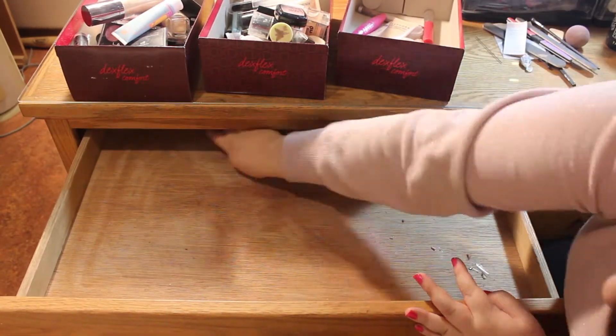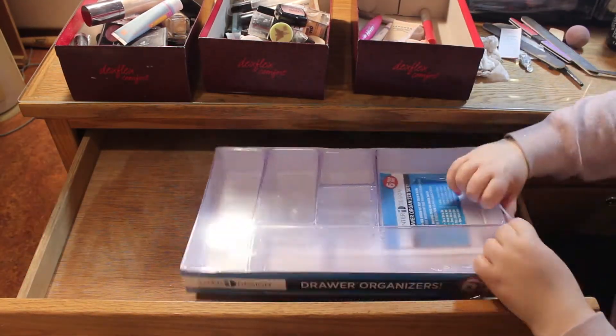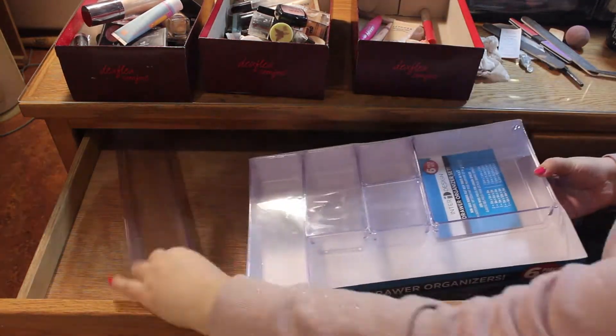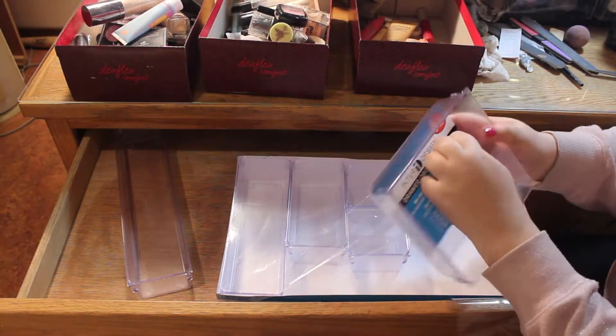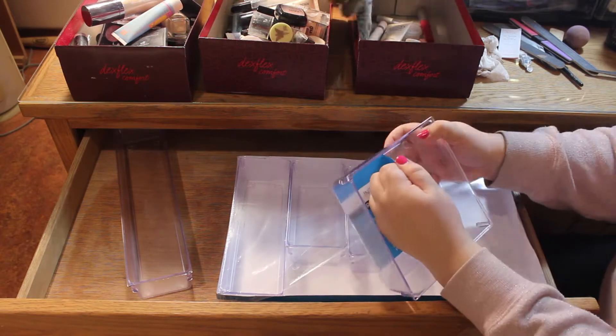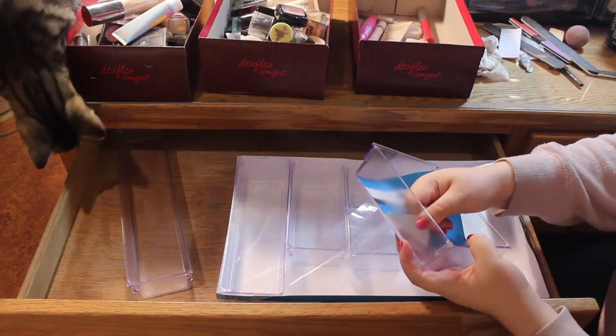I got these on Amazon and I will put the link to the exact ones I purchased in the description bar down below. I'm trying to get the little sticker off without messing up my nails, and it's definitely a challenge.